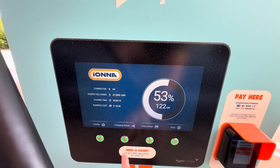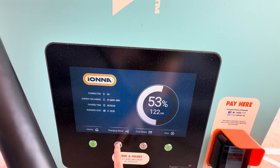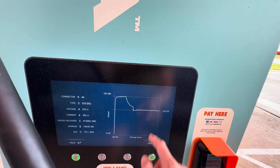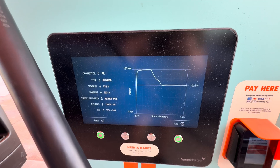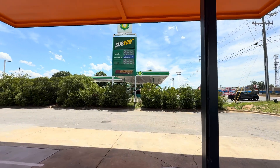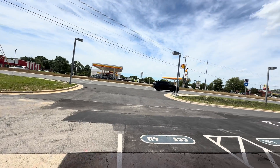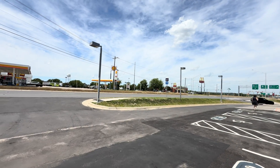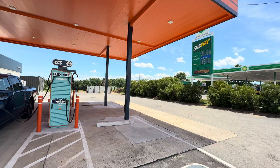We're already up to 53% and holding steady at 122 kilowatts — that's the steady-state charging rate. We've been charging for just over 20 minutes. Looks like we peaked at 181 kilowatts, came down, and are now holding steady, averaging 140 kilowatts so far. We'll probably charge up to about 80% — we have about 200 miles to drive home. This is a lovely spot. There's also a gas station next door, a KFC, and a McDonald's across the highway, though crossing that highway wouldn't be pleasant.